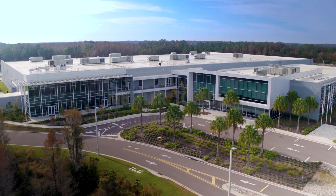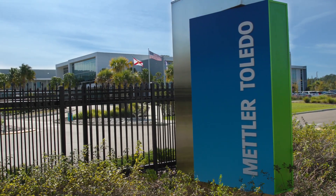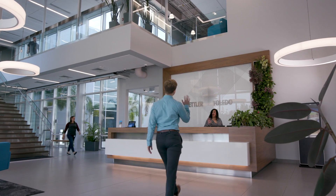For over 100 years we've supported manufacturers in producing quality products and enhancing productivity. Our state-of-the-art manufacturing facility supporting the Americas was designed to provide a one-of-a-kind customer experience.